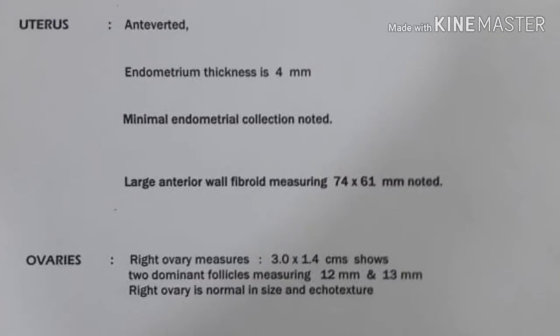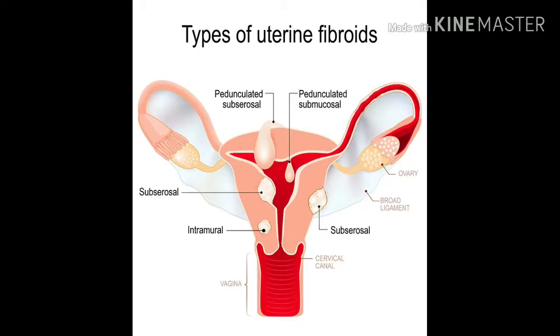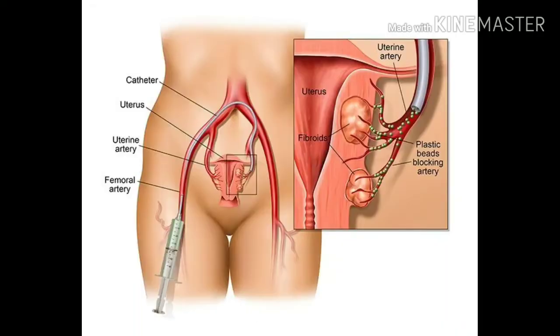A 42-year-old female patient with a large uterine fibroid presented with pain, swelling, and excess bleeding. After discussion, she opted for uterine fibroid embolization as the best option. The procedure was performed via the right groin artery.